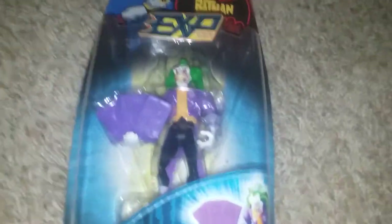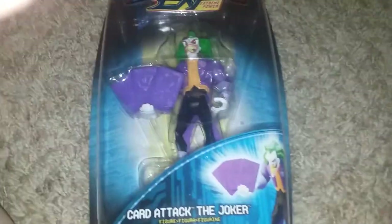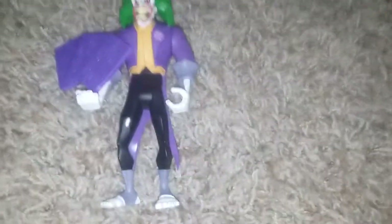Okay, let's get opening now. See you when it's out of the box. Okay, so here he is — out of the box — and he looks awesome!